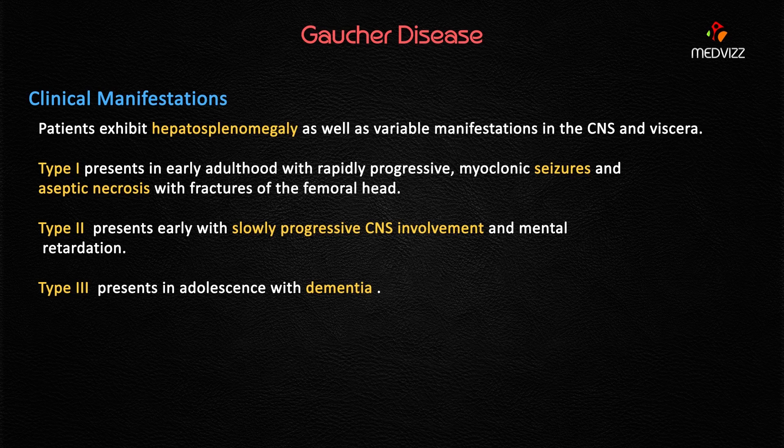Type 1 presents in early adulthood — for example, around age 22. The predominant symptoms in Type 1 Gaucher's disease are myoclonic seizures and aseptic necrosis with fractures of the femoral head. Type 1 is the adult form with slowly progressive CNS involvement and mental retardation, so this is not our case. Type 2 is called the infantile form.